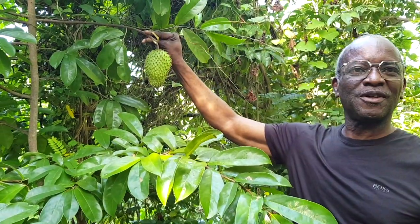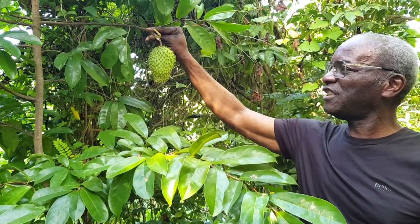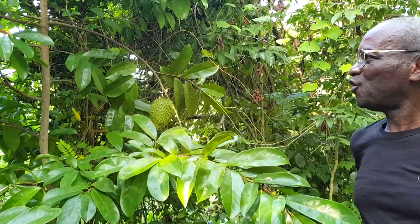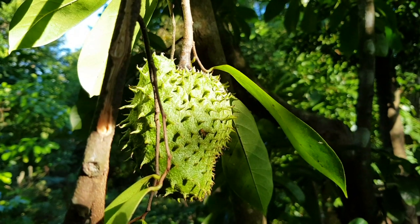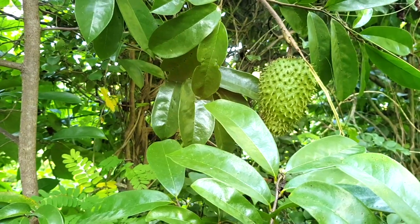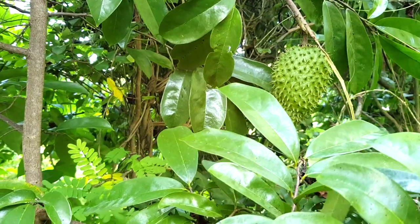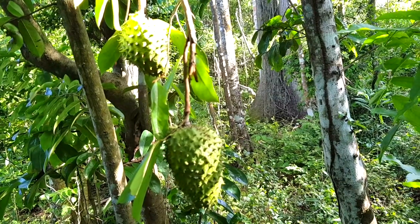Here is the coastline. We have seen the Cœur de Bœuf, and now here is the corossol. It is a young corossolier that is already producing its first fruit. It produces a fruit of 15 to 20 cm long, with dark green leaves that become yellow at maturity, and a few soft little spines.